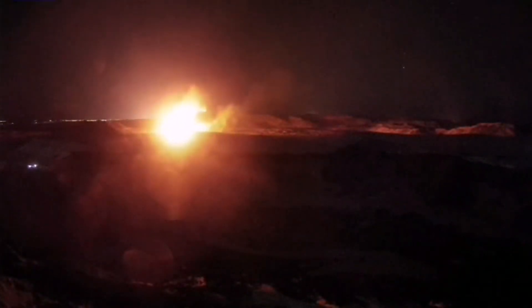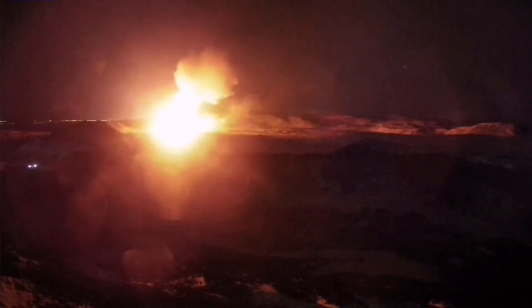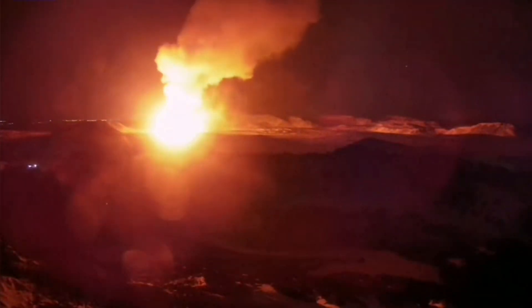That one will be explosive. This time, probably, we will not have such a thing — we have to wait and see. But we know the magma has accumulated more than 10 million cubic meters now under the Svartsengi volcanic system. Every cubic meter of it is three tons, so practically you have to multiply that by 30 to get the weight of it.